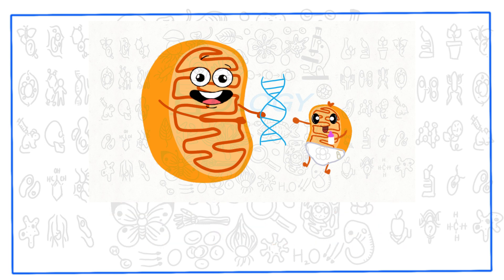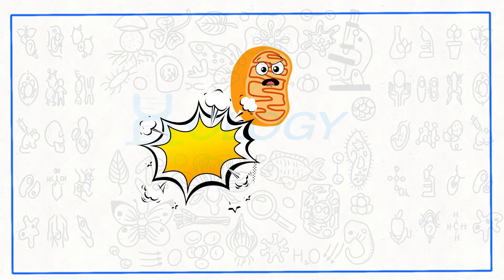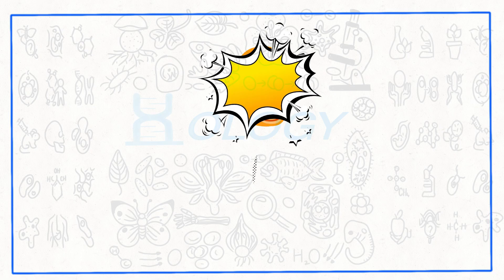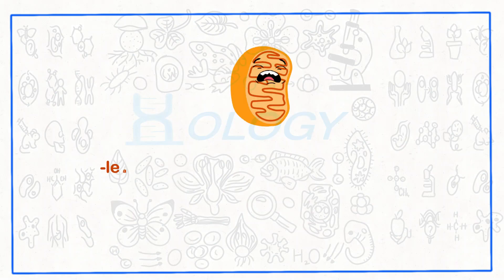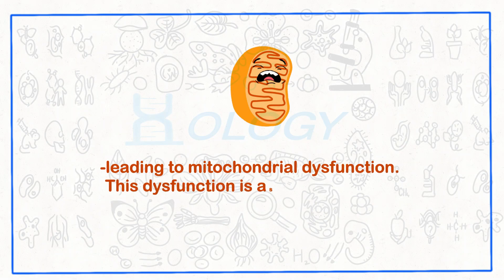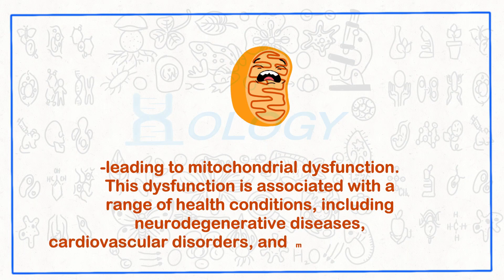Unfortunately, mitochondria are not invincible. They can be damaged by factors such as oxidative stress, genetic mutations, and aging, leading to mitochondrial dysfunction. This dysfunction is associated with a range of health conditions, including neurodegenerative diseases, cardiovascular disorders, and metabolic disorders.